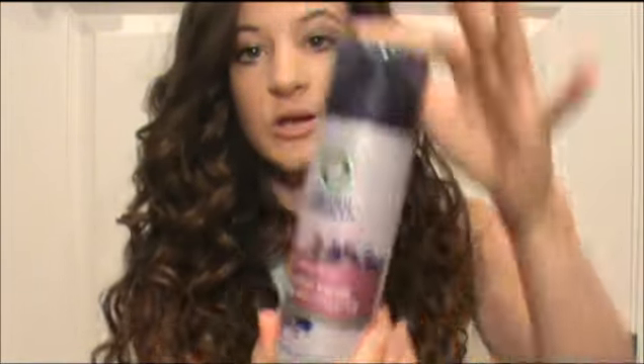The next thing I have is this Herbal Essences Anti-Frizz Cream. Basically what I do with this is take the cream and just apply it through my hair. If you have curly hair and you wake up in the morning and it's just frizzy, just apply this to your hair and it smooths everything out, so your curls look nice and polished and not like you just got out of bed.